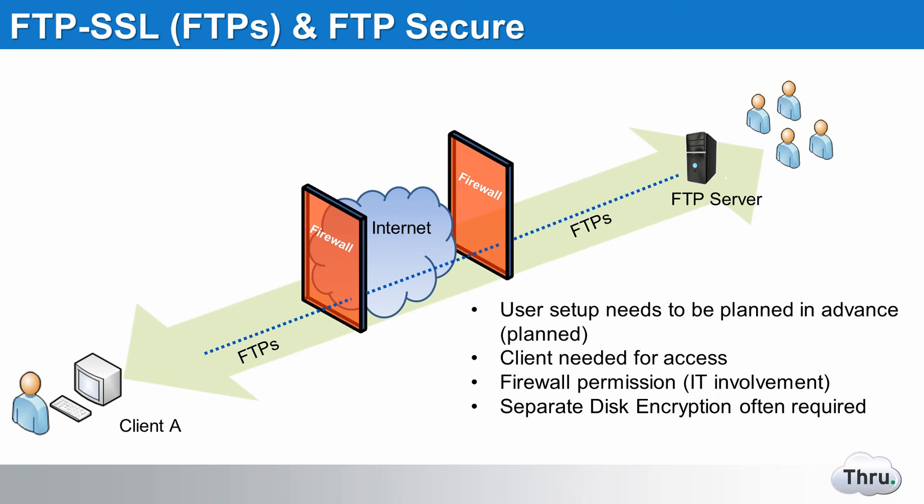SFTP is another option which uses the SSH, or Secure Shell, tunnel and offers some additional security benefits. However, major difficulties exist around managing, monitoring, and securing users and their data. Furthermore, it lacks integration with monitoring tools, antivirus, and single sign-on capabilities such as integration with Windows Active Directory.